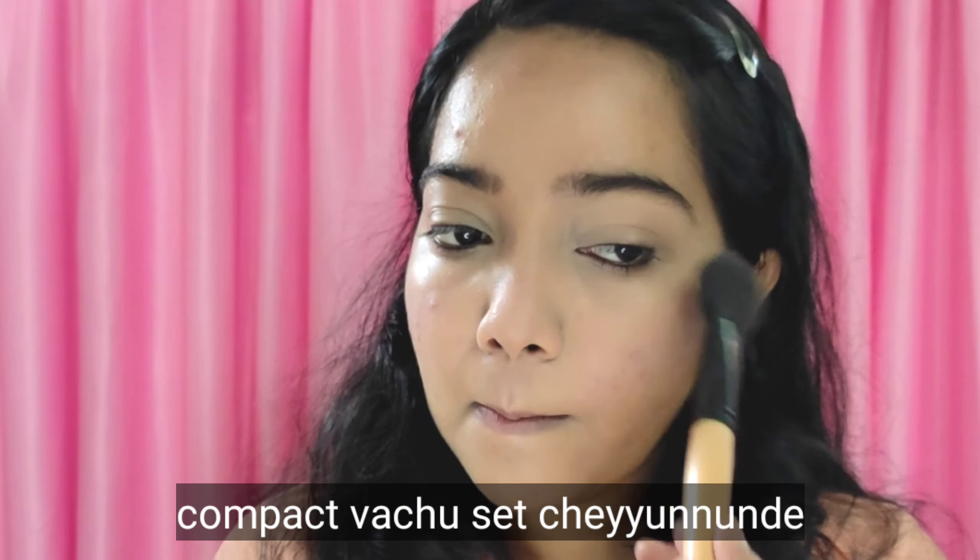Next products: Lakme 9 to 5 Weightless Matte Mousse Lip and Cheek Color in shade Rose Touch. This is a blush item.